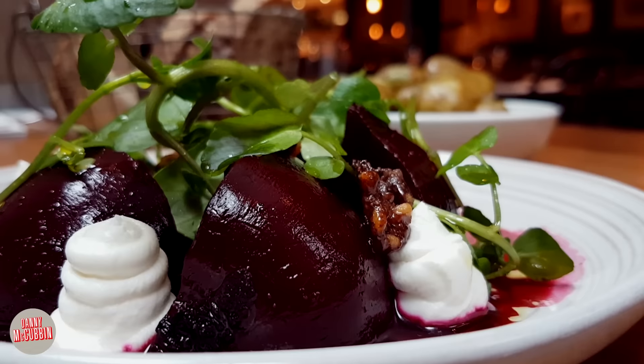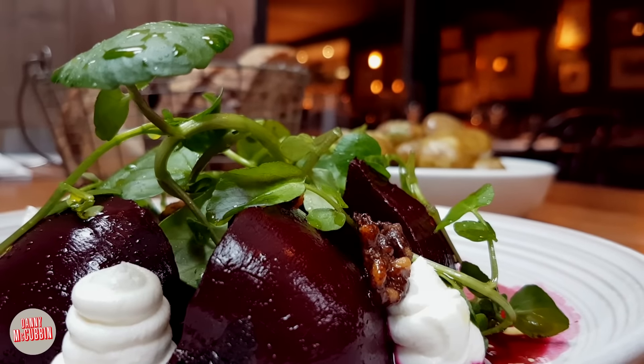Howdy dear on YouTube, Danny here. One of the best parts of my job working here at Fifteen London is the fact that I get to have lunch here and try the food. One of my all-time favourite dishes is the beetroot dish which is served with goat's cheese and watercress.